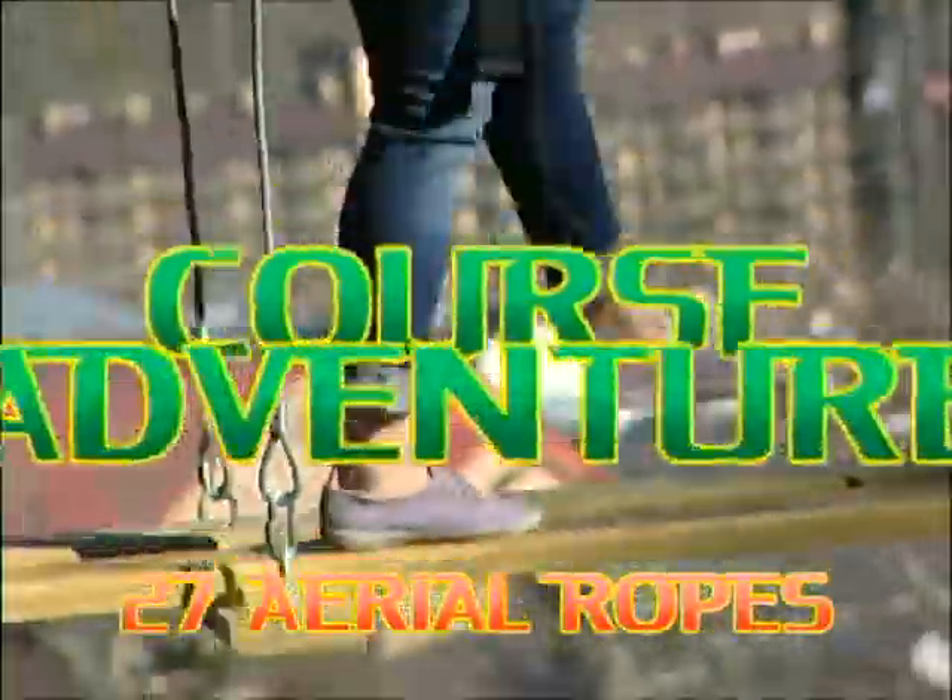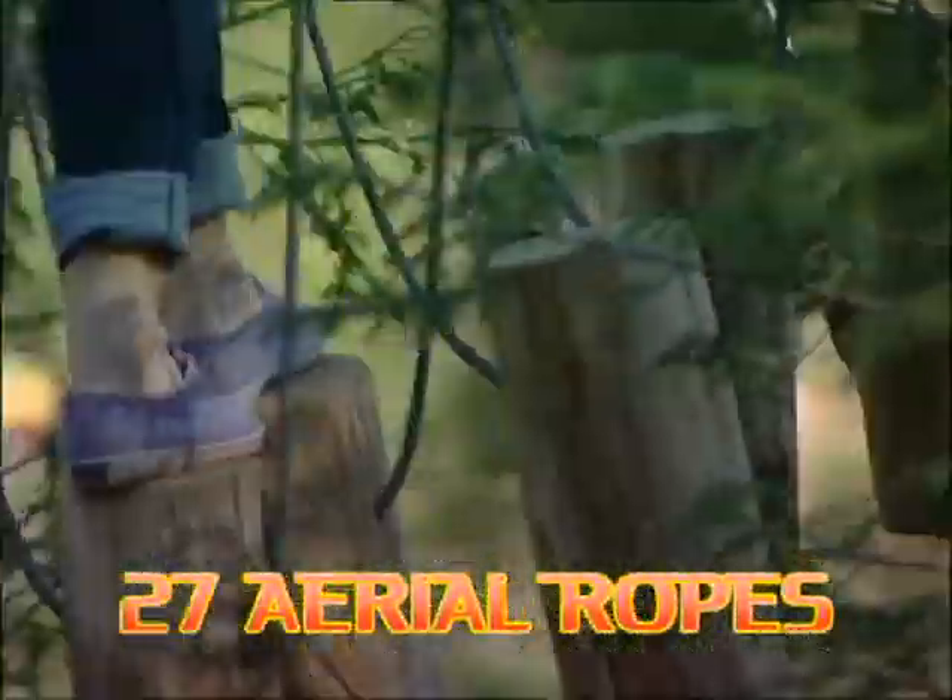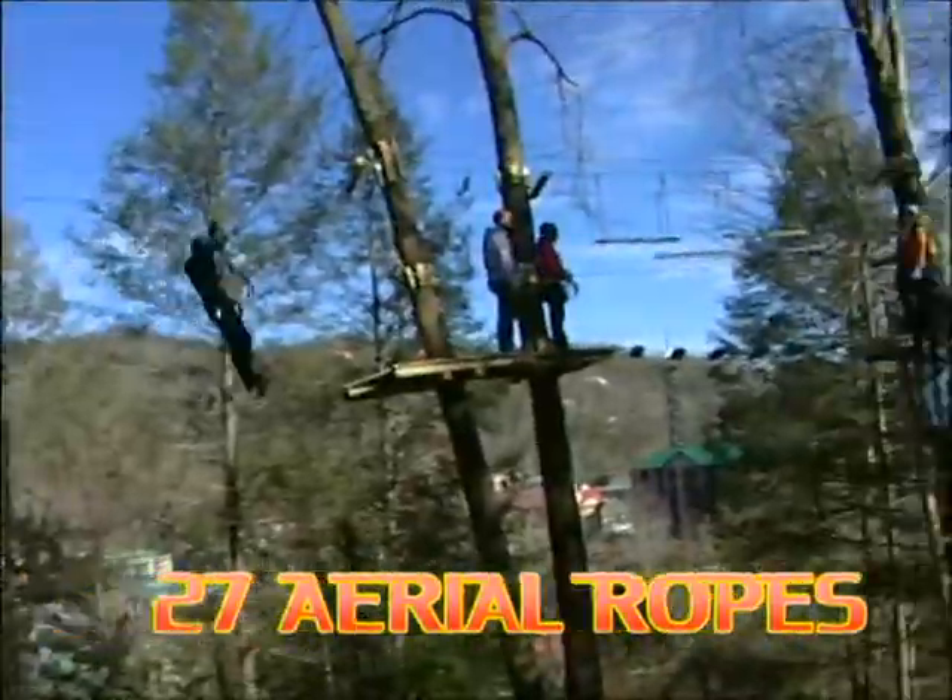It's our grand opening of Gatlinburg Zipline Treetop Ropes Course Adventure! 27 exciting new aerial rope course adventures.